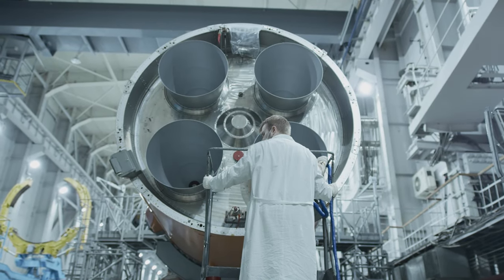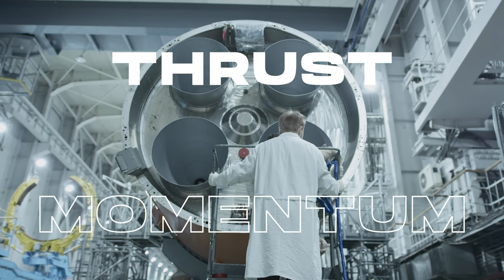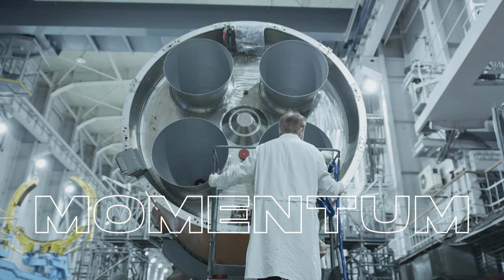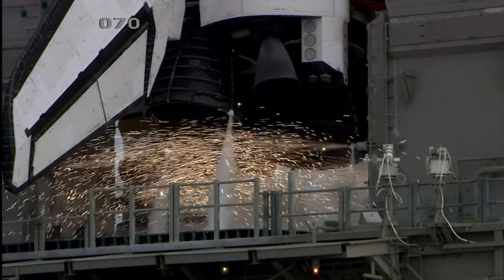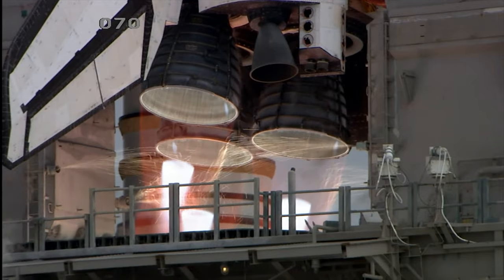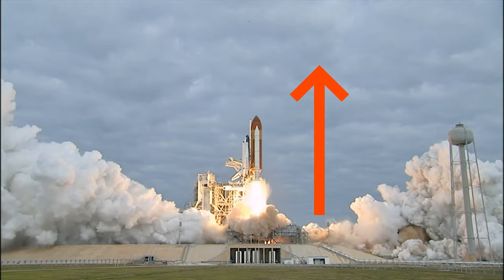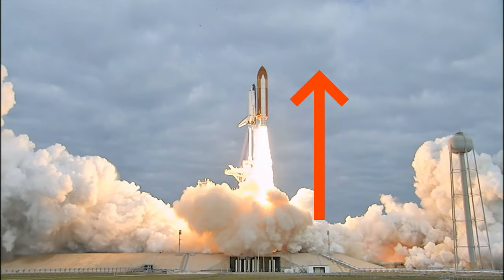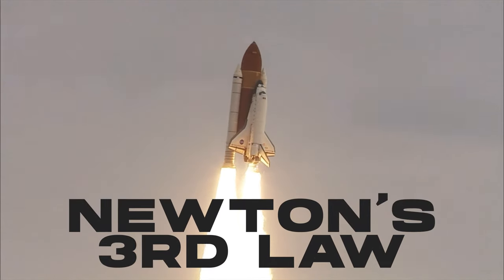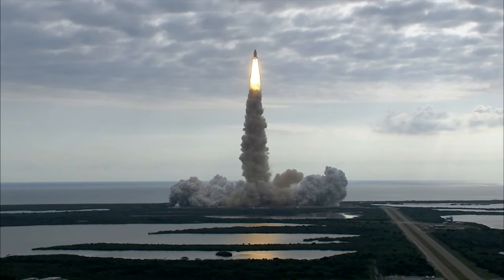To understand how rocket engines work, we first need to understand the basic physics of thrust and momentum. Simply put, thrust is the force that propels a rocket forward, while momentum is the mass and velocity of the rocket that determines how quickly it can accelerate. Rocket engines work by expelling a high-velocity stream of gas out of the back of the rocket, which creates an equal and opposite force that propels the rocket forward. This is known as Newton's third law of motion: for every action, there is an equal and opposite reaction.